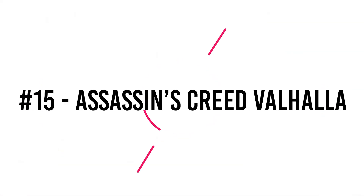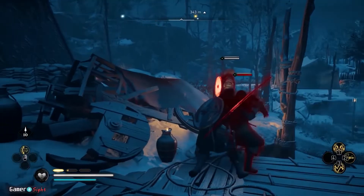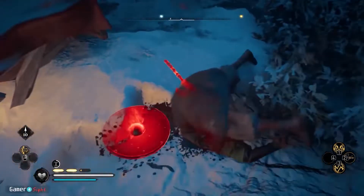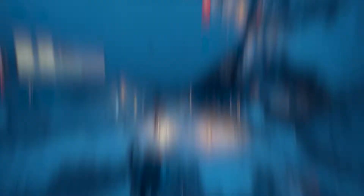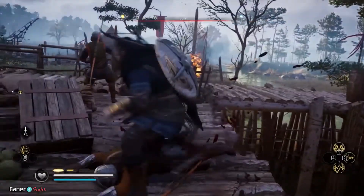Number 15: Assassin's Creed Valhalla. When Ubisoft's Assassin's Creed series went into a more RPG-centric direction with Assassin's Creed Origins, not only did the gameplay alter, but the franchise's already excellent graphics improved dramatically. Since then the game's graphics have improved, and Valhalla, the most recent edition, boasts the greatest looks ever. For the first time in the series, Valhalla transports players to Norway as well as returning them to England in the 9th century.